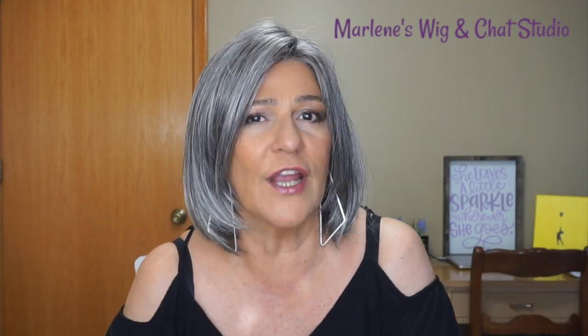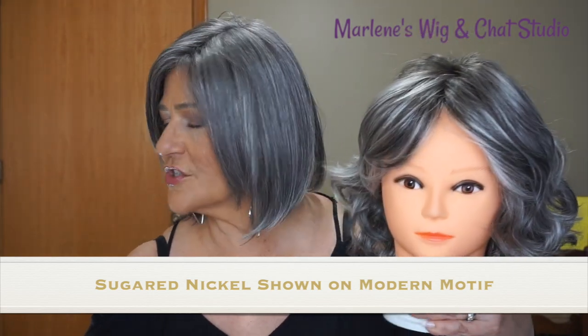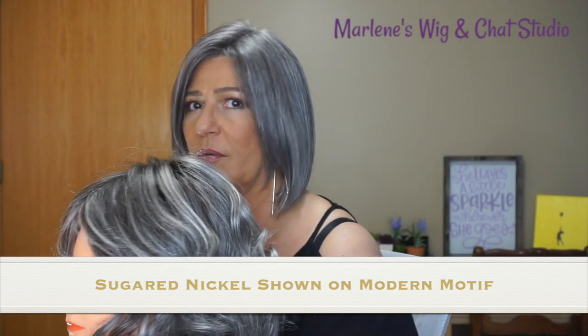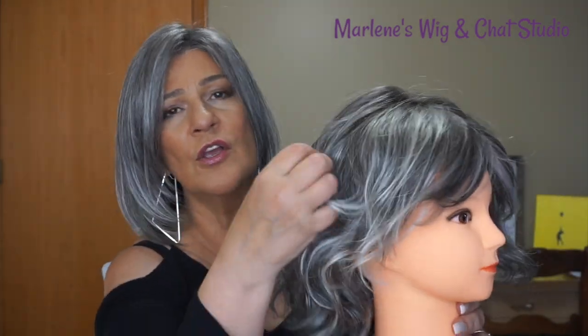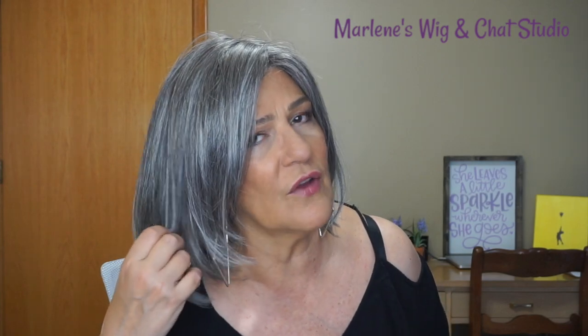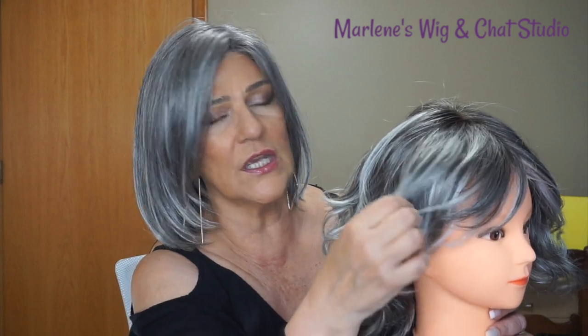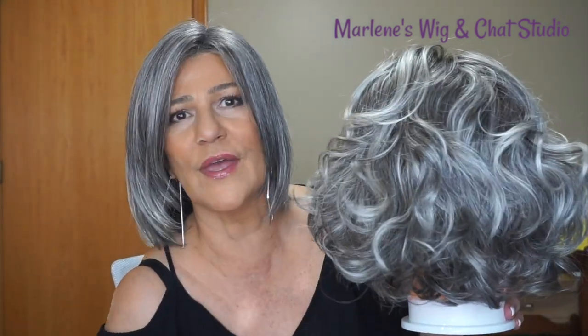I recently reviewed Sugared Nickel by Gabor, and the colors are not exactly the same — they are quite different. Here is Sugared Nickel, and as you can see the colors are not the same. On Sugared Nickel you're getting that pewter base, a lot of dimension, and silver highlights which frame the face. We have a darker root on Sugared Nickel; on Sugar Charcoal we don't have a root, and the color is very blended with no noticeable highlights as we find in Sugared Nickel.